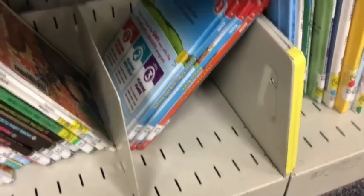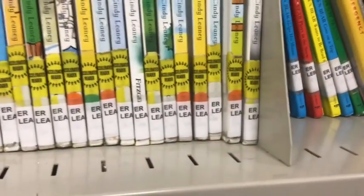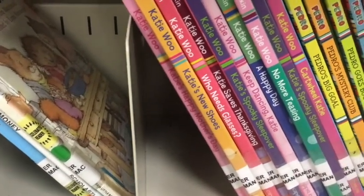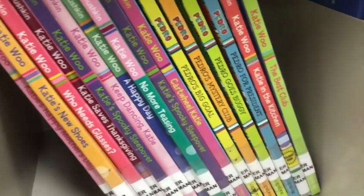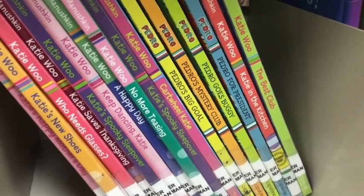Another double divider at the bottom — I need to go back up. K's — I'm getting closer. I see L; M comes after L. Double divider again, so I go down to the next one. I'm looking for M: L, M, M-A-C, I'm getting closer. I need M-A-N. Here's M-A-N, but that's Katie Woo. Look at that — there's Pedro! They're near the Katie Woo's. I found them. I'm getting good at this!